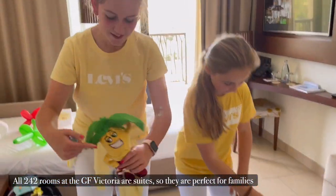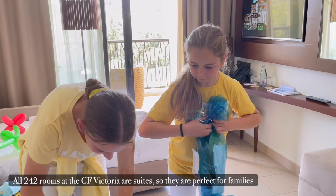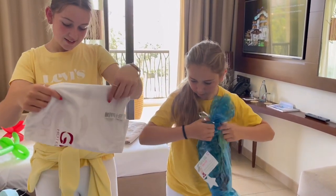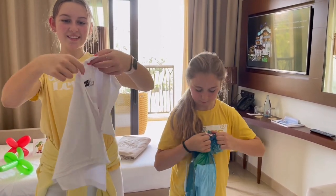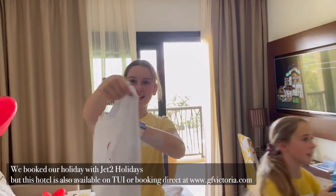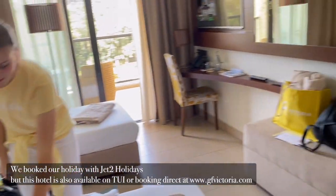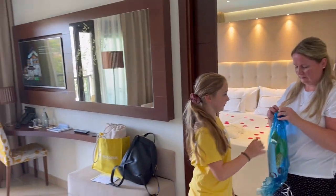I have a little mask sock for the kids, and a GF Victoria T-shirt which has that big and that big. And also a notepad and pen and sweets.